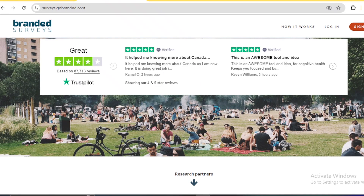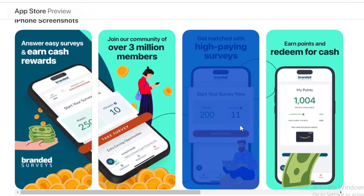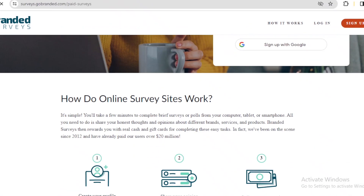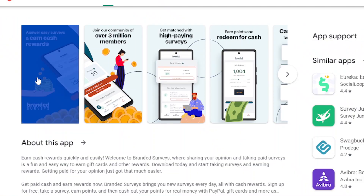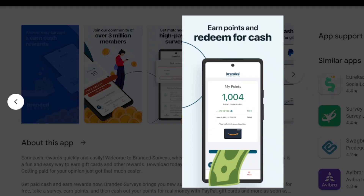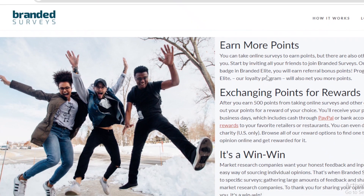Lastly, we have Branded Surveys. With over 3 million users, Branded Surveys is the world's most popular earning app and website that will pay you to take online surveys. To get started, you will need to sign up, which is easy and completely free. Once your account is activated, you will be given different surveys to complete and make around $0.625 for each survey, depending on the length. Branded Surveys pays you in points that you can redeem for gift cards, cash, or charity donations.